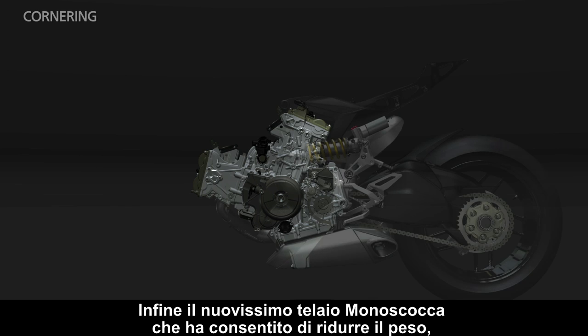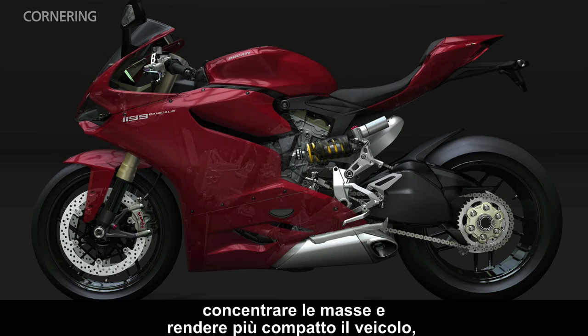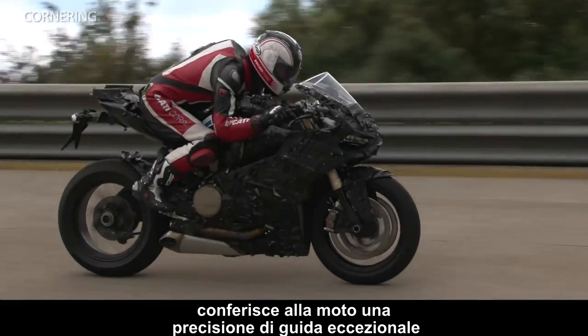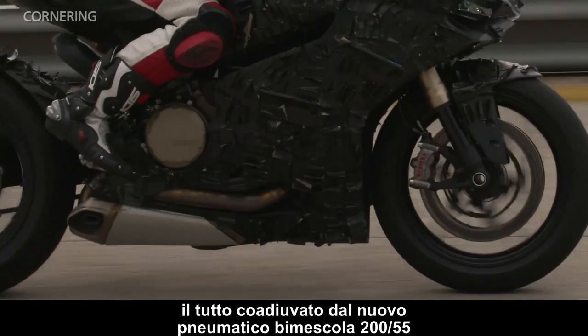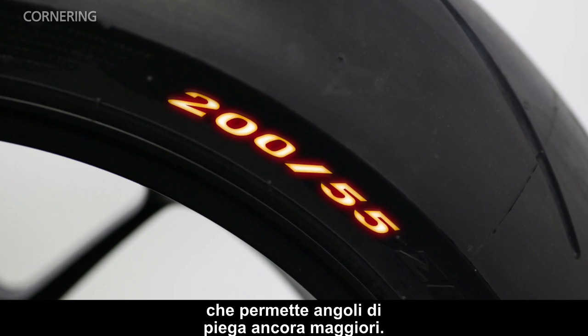The brand new monocoque frame helps to reduce weight, concentrate mass, and make the bike more compact, giving the bike exceptional riding precision, all assisted by the new 200x55 dual-compound tire that allows even greater lean angles.